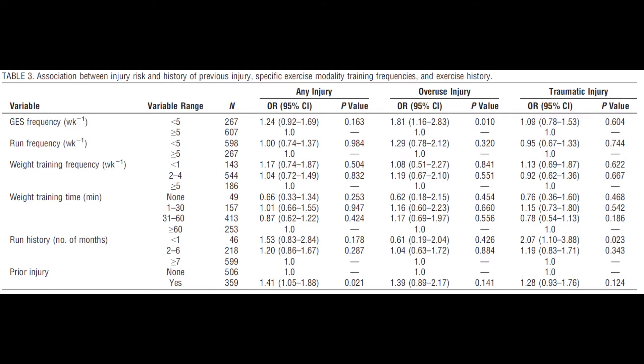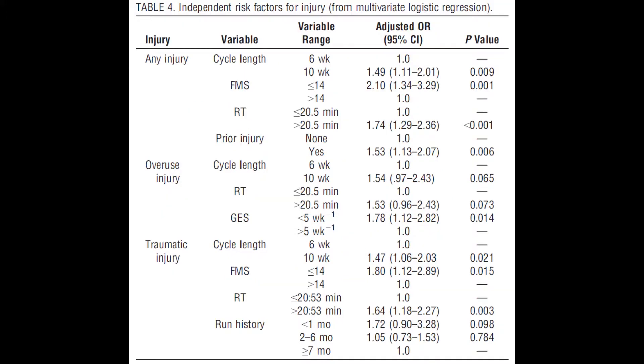Injury risk was not associated with run frequency, weight training frequency, or duration. This final table shows the multivariate analysis results. The breakdown shows that many factors can contribute to an increased risk of injury compared to candidates that did not score low on their run times or functional movement screening. They were calculated to be 4.19, 3.77, and 1.85 times more likely to experience any traumatic or overuse injuries respectively.